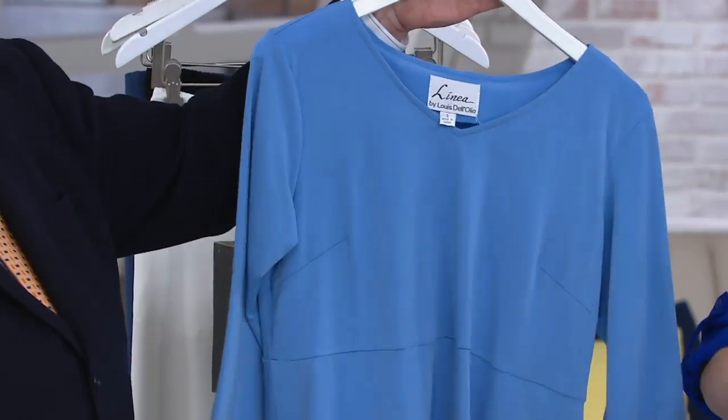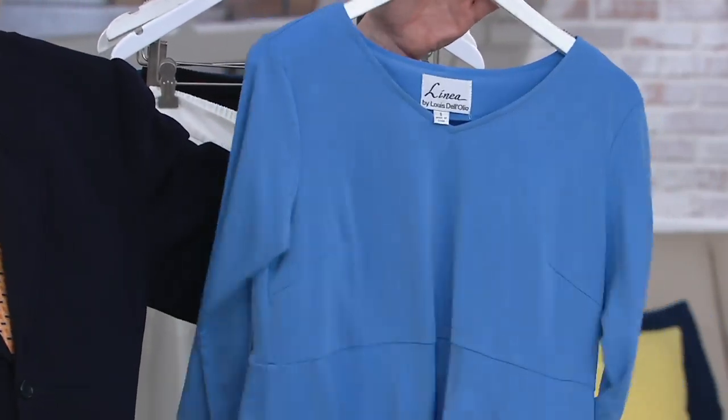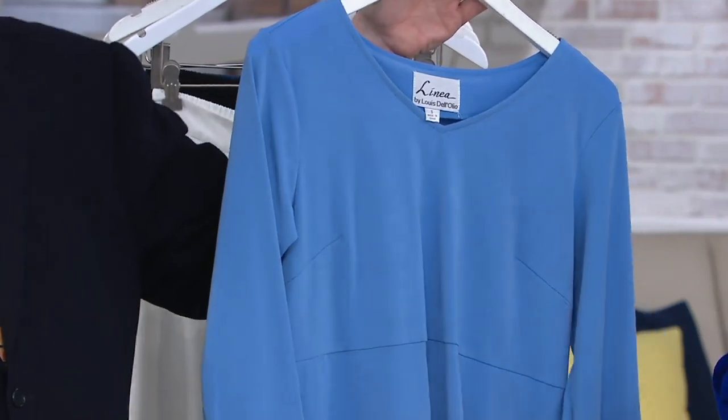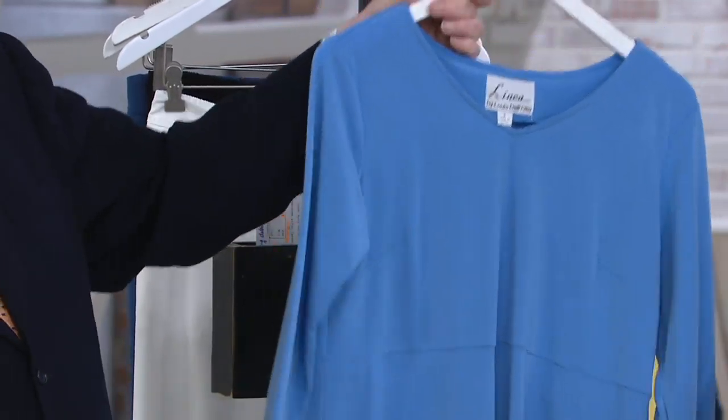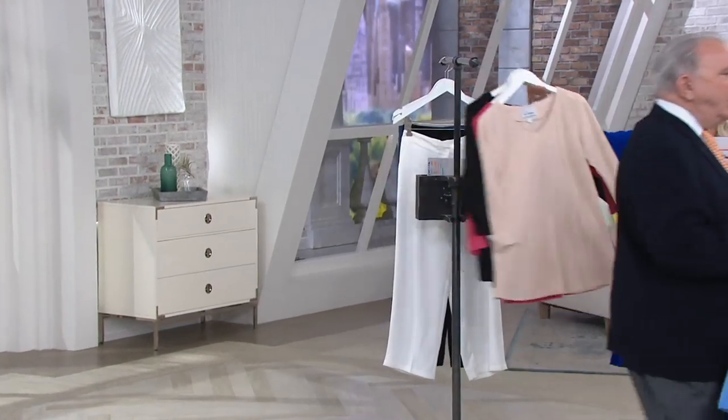And then the blue — we have to call her Mrs. Brenda, she's married now. What are we calling this blue? Just blue. Okay, it's like a beautiful ocean blue. Extra small through 3X. So let's go over — I have the blue. Okay, that's the only one we're missing.